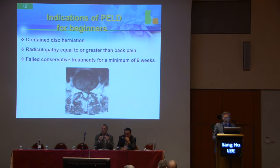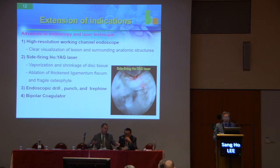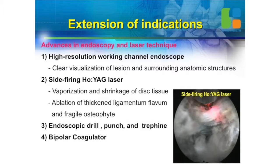The indication of PLD for beginners was just contained disc herniation, and everybody used nucleotome and intradiscal decompression. Indication was just more leg pain than back pain. We can extend the indication of endoscopic surgery, because endoscopy is very advanced now — high-resolution working channel scope, so you can see better than your naked eye, and see all surrounding anatomic structures very clearly.